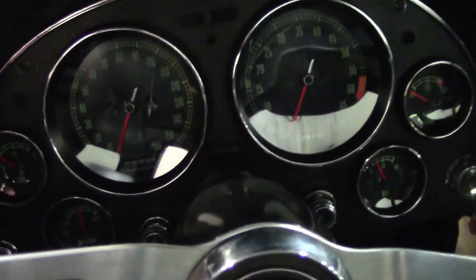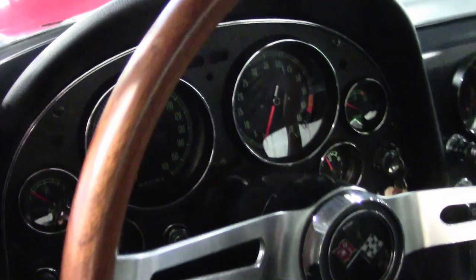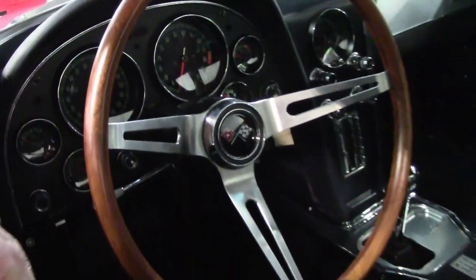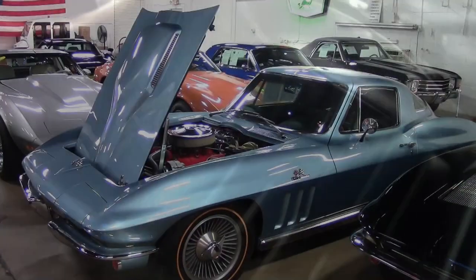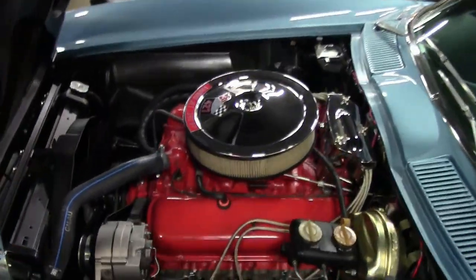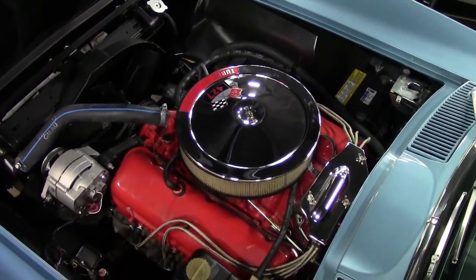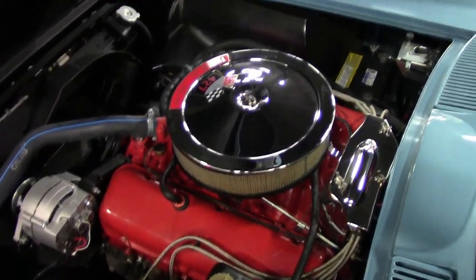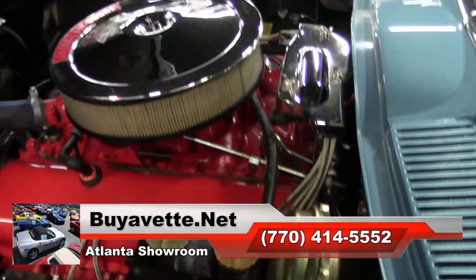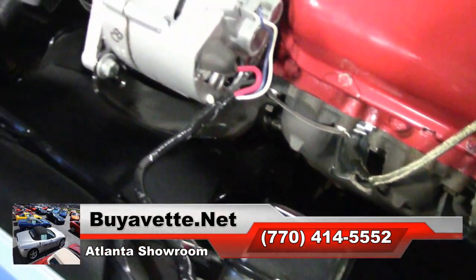So give this car a good look if you'd like to have it in your collection, or maybe this is just the car you've been waiting for. It's here at BiaVet.net in Atlanta, Georgia. If you'd like to see more detailed pictures, our photographer does a great job of giving you highly quality photographs of all of our cars. So check those out at BiaVet.net. Better yet, be sure to give one of our experienced sales representatives a call here in Atlanta at 770-414-5552, and they'll be glad to help you out with this car.